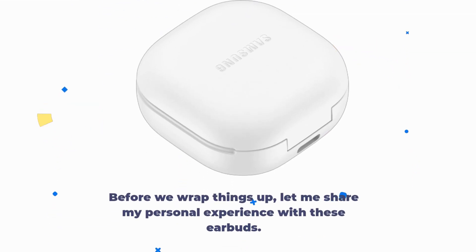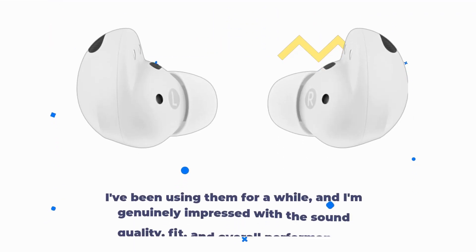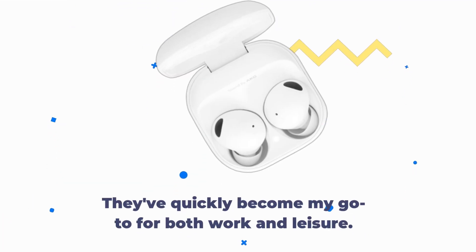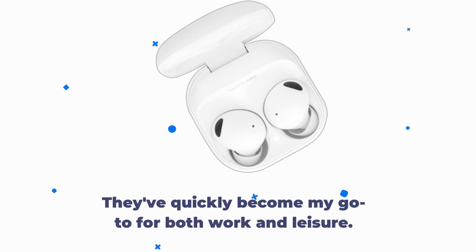Before we wrap things up, let me share my personal experience with these earbuds. I've been using them for a while, and I'm genuinely impressed with the sound quality, fit, and overall performance. They've quickly become my go-to for both work and leisure.